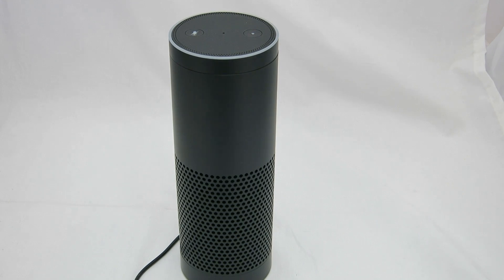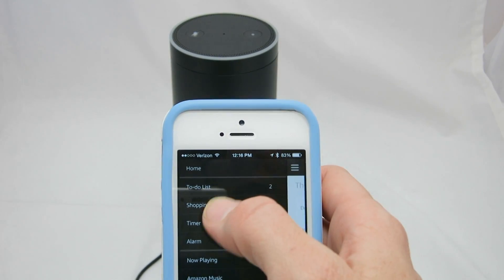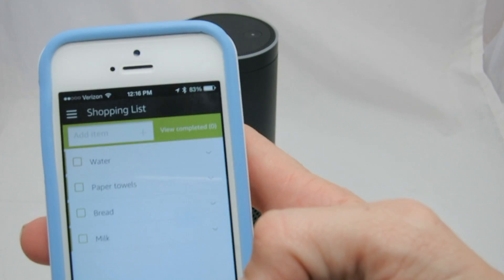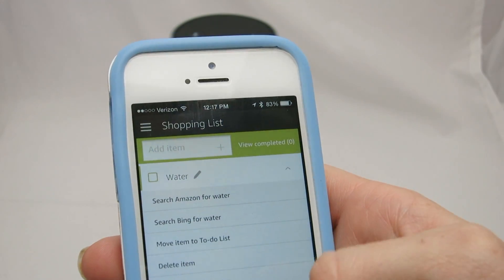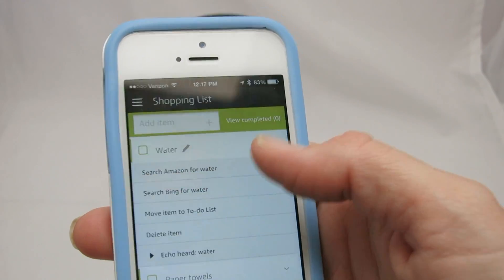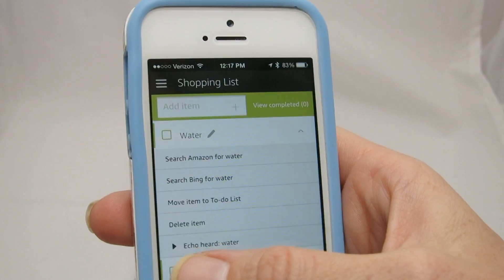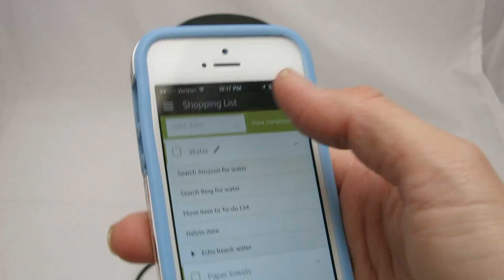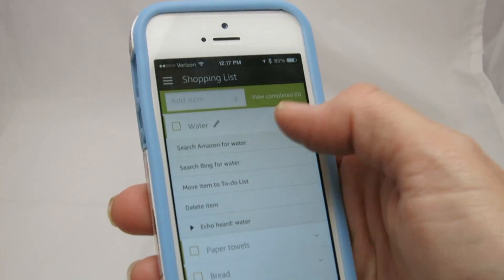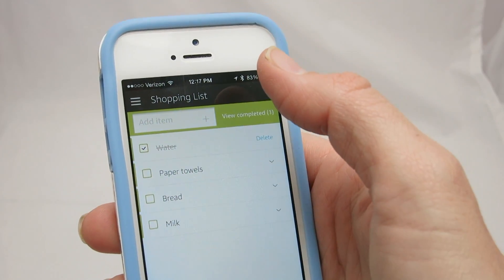In the Echo app we have a drop-down menu and shopping list is one of the choices. On it we have a check-off list — water, paper towels, bread, milk. You can do the drop-down and search Amazon for water, Bing for water, or move it to the to-do list if it went the wrong way. It says 'Echo heard water' so you can confirm she heard it right, which helps the voice recognition capability. You can also delete it, or if you're shopping, you have a little check box to check it off once you've purchased it.